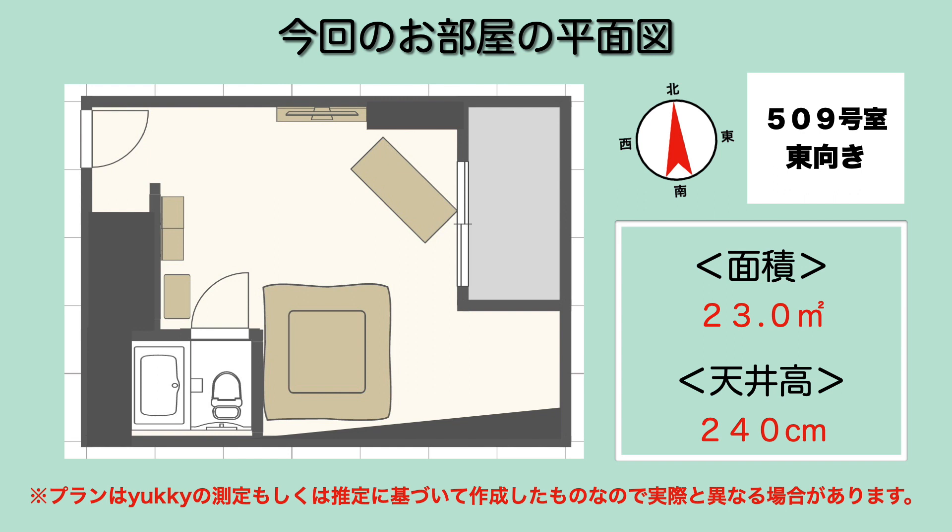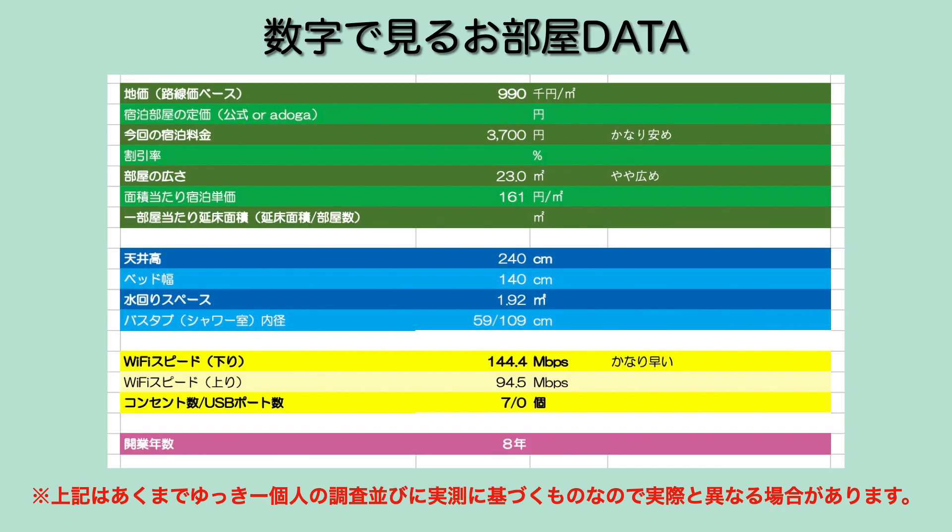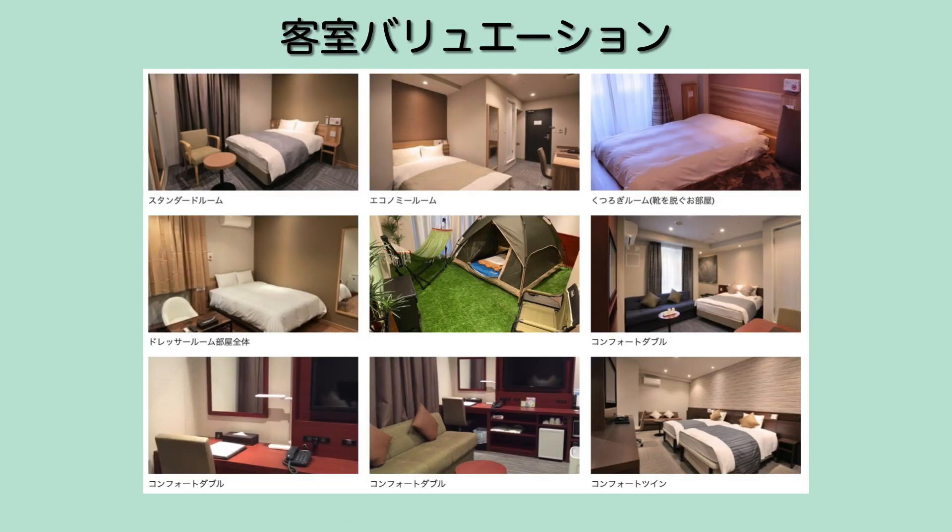今回のへや（お部屋）はこんな感じでございます。ちょっと斜めってるんでうまく表現できてない部分もあるんですけども、入ってこういった空間が広がってまして、その中にテントとかハンモックとか置かれてます。水回りの横の棚にいろんなものがまとめておいてあるという感じでございます。テラスがあるように見えますけども実際には出れない感じですし、光もほぼ入ってこないという感じでございます。面積23平方メートル、天井高が240センチメートルでちょっと低めでございます。宿泊料金も安めでそれなのに部屋が広いという特徴がございます。またWi-Fiの下りスピードがかなり早かったです。築8年のホテルになっております。